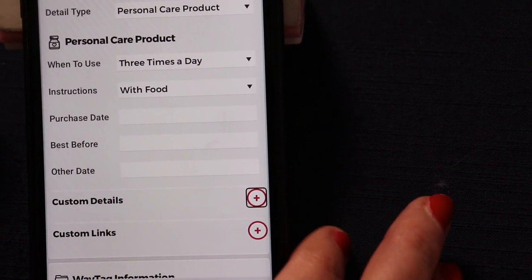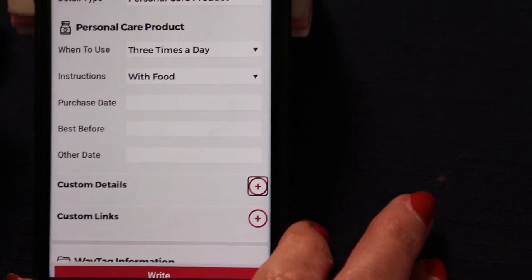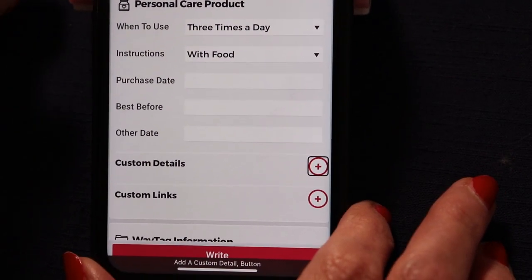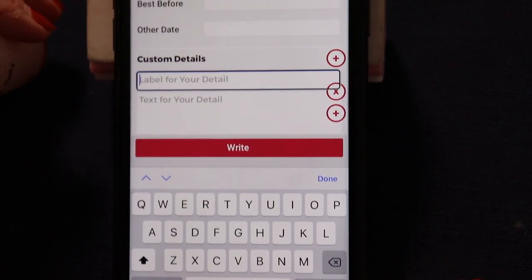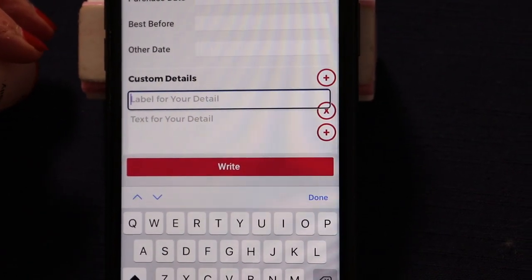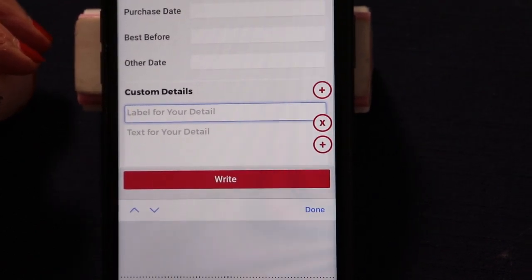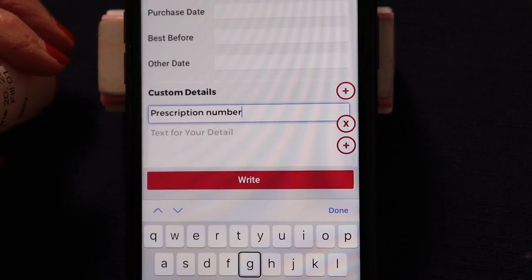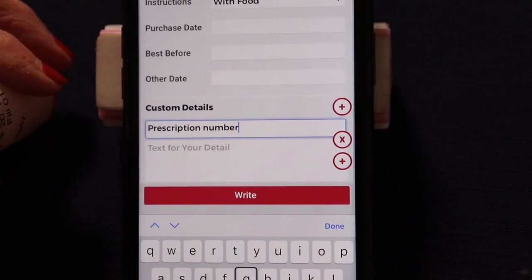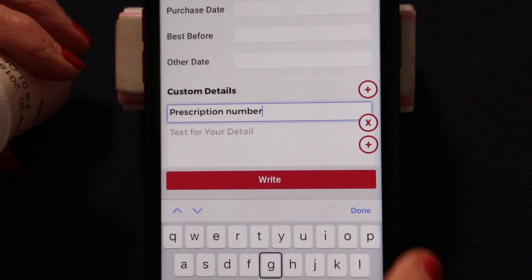You can add a custom detail here. I'd like to be able to put in the prescription number, so I'm going to create a custom detail by double clicking. Add a multi-line text field. I'm going to click dictate. Prescription number. Insert a prescription number.